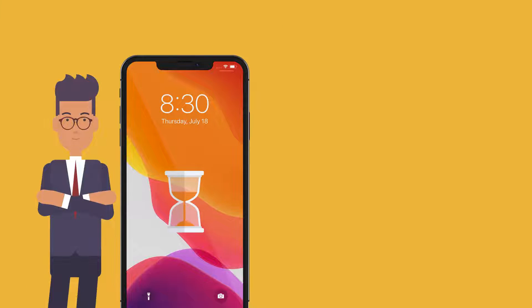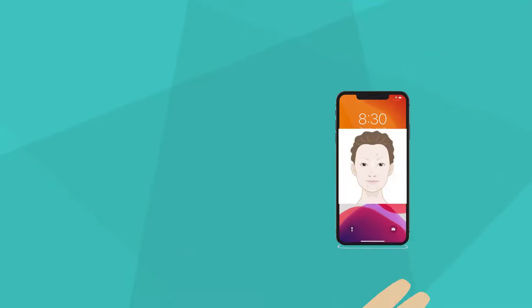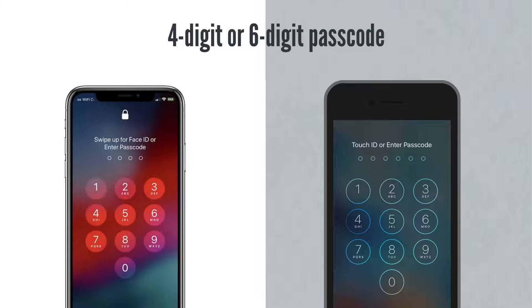First, iMyPhone Lockwiper helps you bypass iPhone lock screen when you forget your password. It supports password types including Face ID, Touch ID, 4-digit or 6-digit passcode.